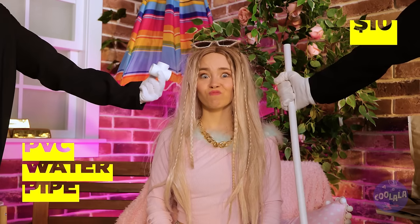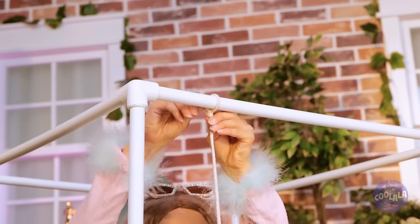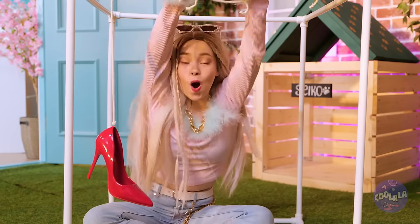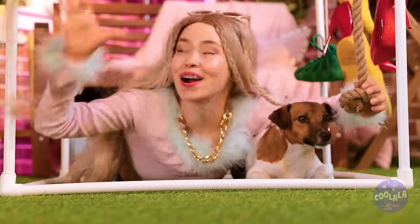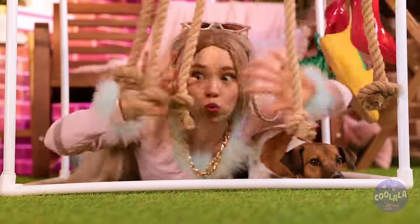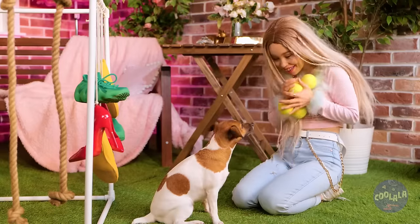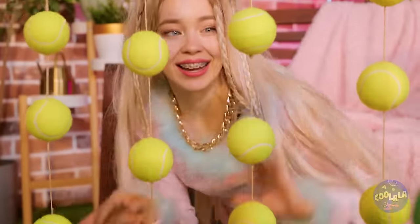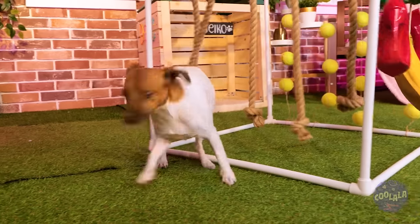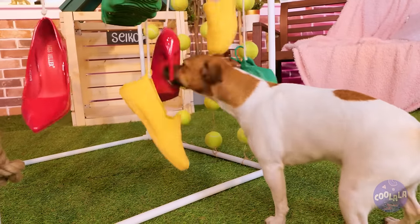If you've got any old pumps, grab some pipes and add them together into a cube. Hang the old shoes on top. Seiko's right — shoes are fun. Hang some rope on the other side — we're making a puppy playground. Catch the ball, Seiko — three for one! Let's hang these up too. Come on, Seiko, let's try it out. Seiko's going to sleep good tonight.